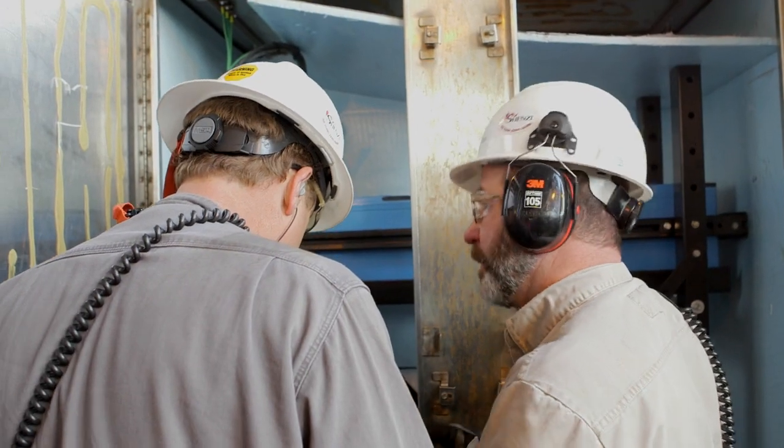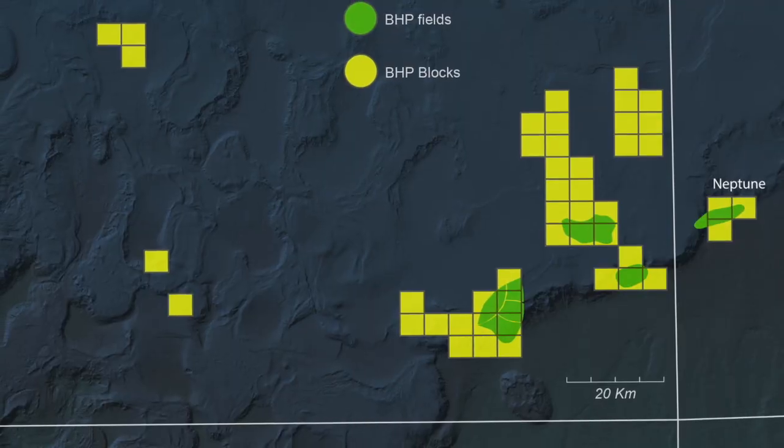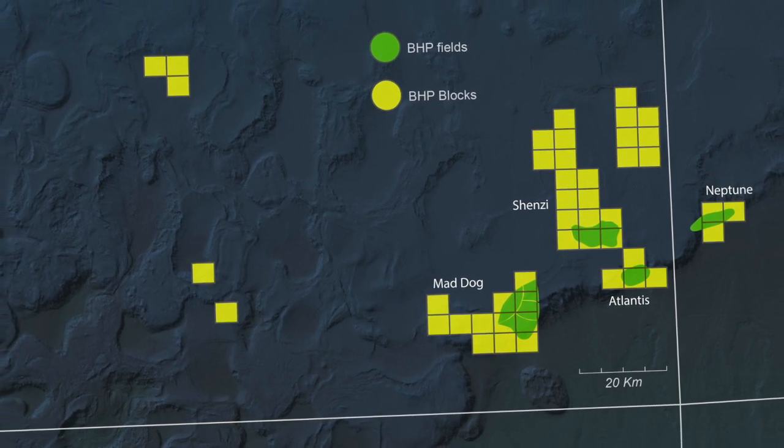BHP has been active in the Gulf of Mexico for over 25 years. With the opening of our production heartland with the discovery of Neptune and follow-up discoveries in Atlantis, Mad Dog, and Shenzi, we've built a material position over the last 20 years.